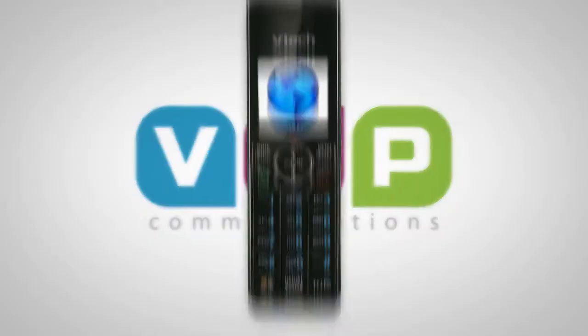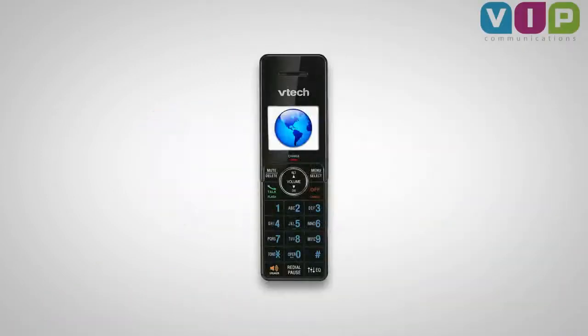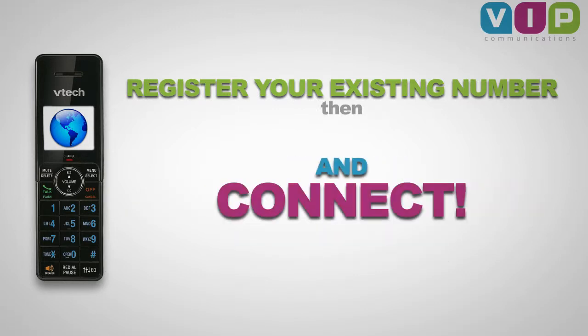With VIP Communications, making international calls from any landline is simple and affordable. There's no need to change providers. Simply register your existing phone number with VIP, then dial the access number, dial your international number, and connect.